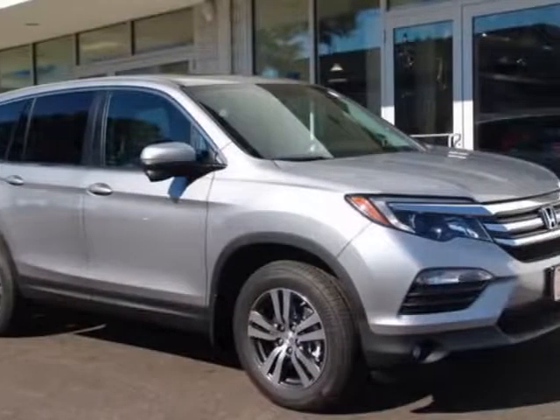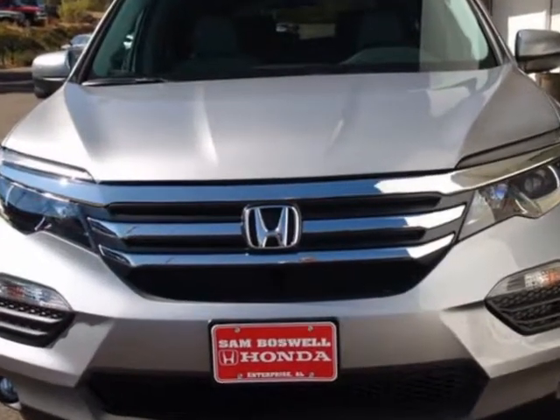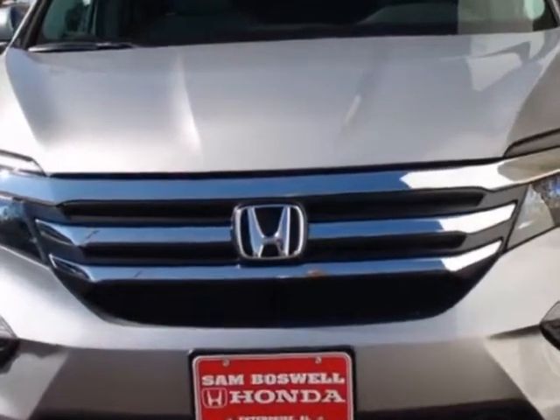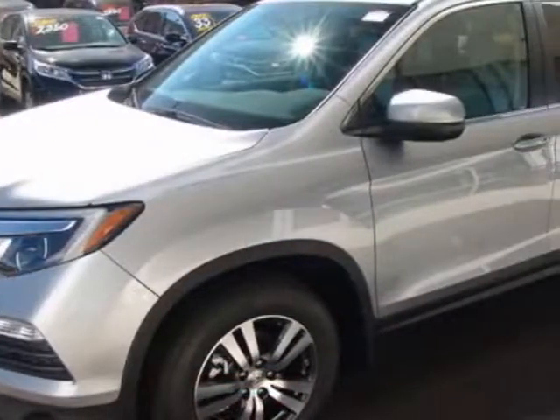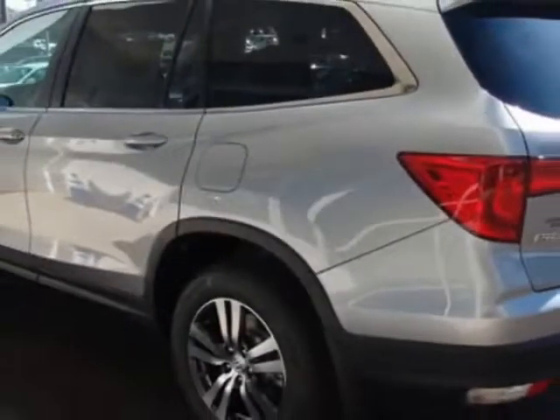Come take a look at this new 2017 Honda Pilot. For your protection, this vehicle has a full factory warranty. This Pilot boasts a 3.5-liter engine and has a 6-speed automatic transmission.